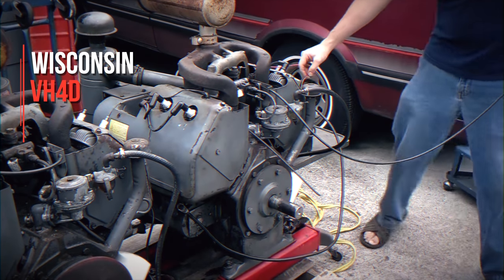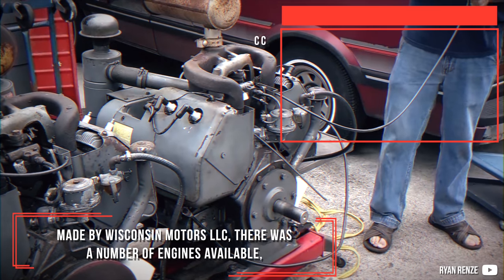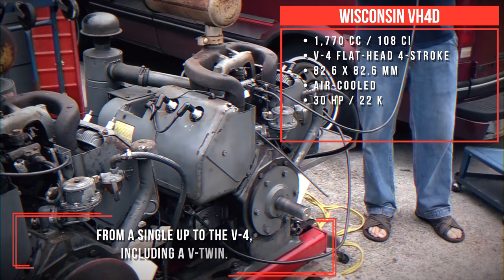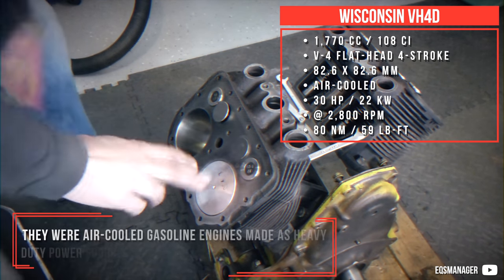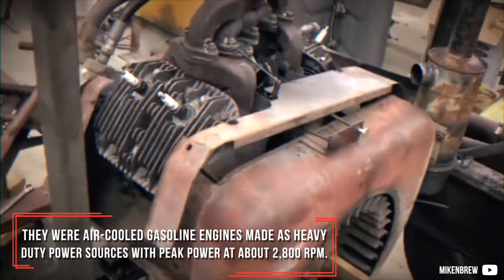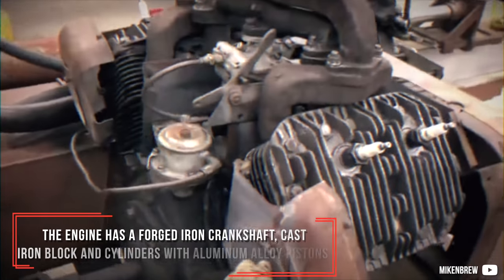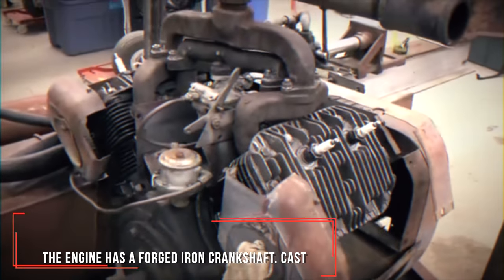Wisconsin VH4D. Made by Wisconsin Motors LLC, there were a number of engines available, from a single up to the V4, including a V-twin. These were air-cooled gasoline engines, made as heavy-duty power sources with peak power at about 2,800 RPM. The engine features a forged iron crankshaft, cast iron block and cylinders, and aluminium alloy pistons.